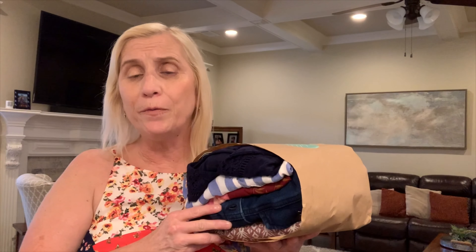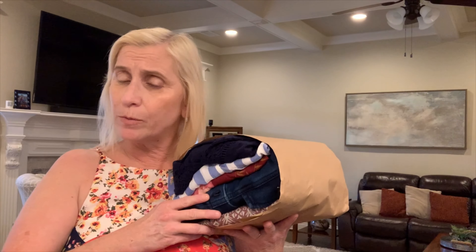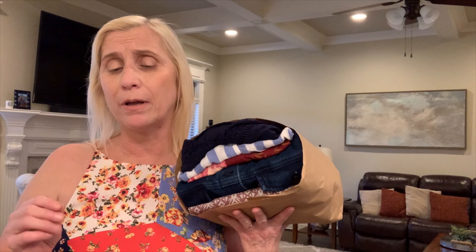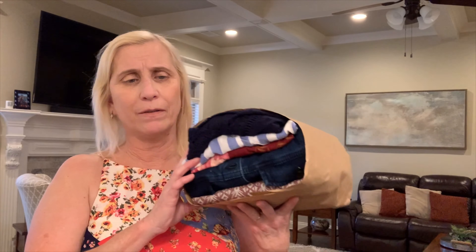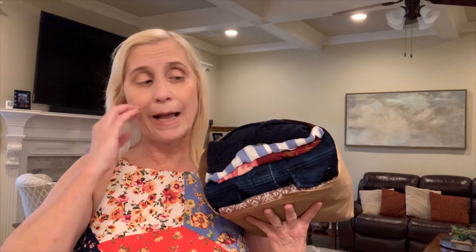Hey everyone, welcome to another video. My name is Lori and welcome to my life. Today I am doing some try-ons — I did my fashion try-on, also did a Natalie Attire try-on, and the Stitch Fix came today. I'm doing it now because it is pouring here and whoever delivered my Stitch Fix box left it out on the steps where it's not covered and the box is soaking wet. So I've got to get in here just to make sure nothing is wet or gets ruined. I'm going to do a quick try-on, test them out, and then I'll go into a recap.